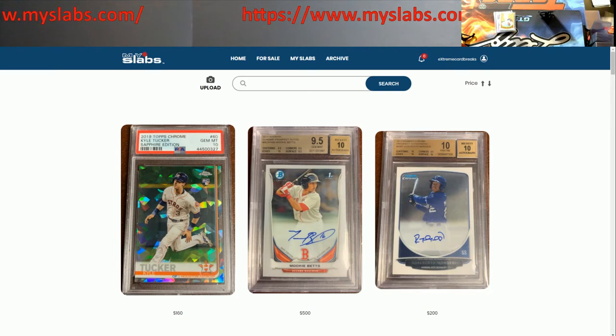What is going on, Extreme Gang? It is Extreme Card Breaks here. I kind of put this video off since last weekend because the store came up out of nowhere, which I thought was going to take a lot longer. But I want to talk about something — all of us use eBay. eBay on average charges like ten percent for everything you sell, plus PayPal on top of it.